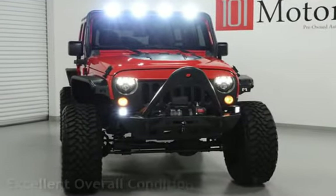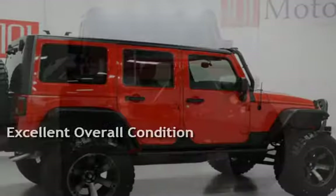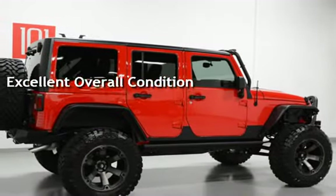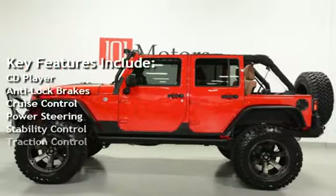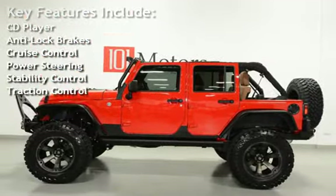This vehicle is in excellent overall condition. Key features include a CD player, anti-lock brakes, cruise control, power steering, stability control, and traction control.